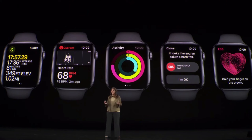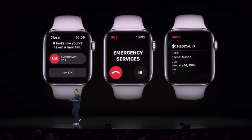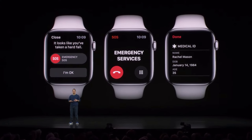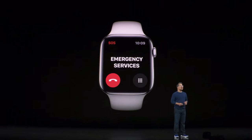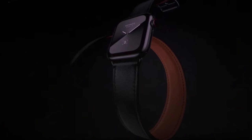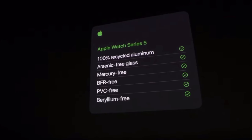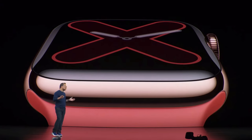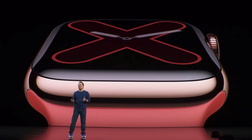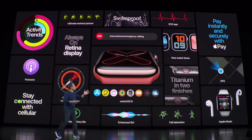The Series 5 carries the same health features found on the Series 4, like fall detection and ECG. But with the Series 5, it can contact international emergency dispatchers without requiring your iPhone nearby. The new aluminum models are made out of 100% recycled aluminum, which Apple seemed very proud of — an added bonus for the environment. Although processing recycled aluminum still has some impact, it's a step in the right direction.